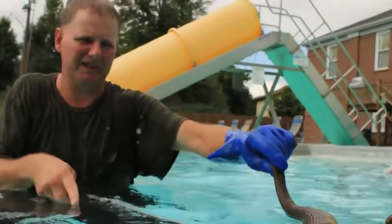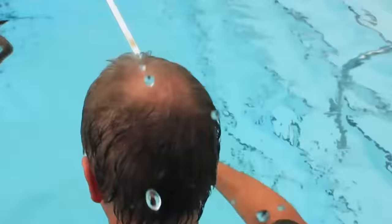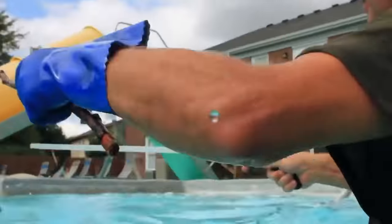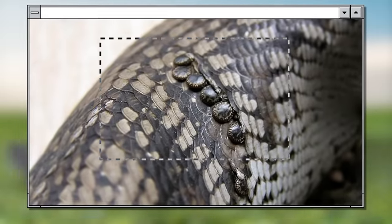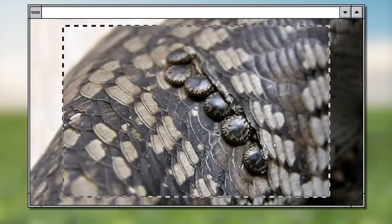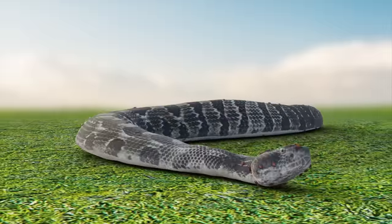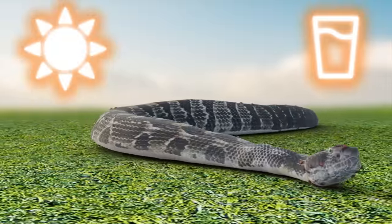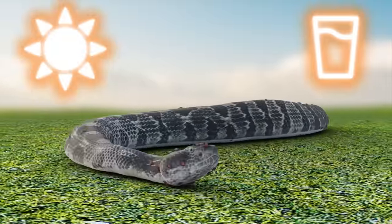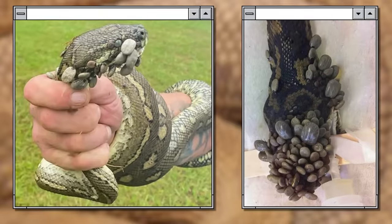According to the expert, the python, which was named Nike, tried to get rid of the ticks by drowning them in the pool. The snake appeared highly distressed — its face was swollen and crawling with blood-sucking insects. In the wild, snakes often get small amounts of parasites on their scales, and that's normal — they get under the scales to reach the blood. However, having so many ticks on the python's skin means the snake is sick, possibly from heat stroke or lack of water, and its natural defense mechanisms were compromised.